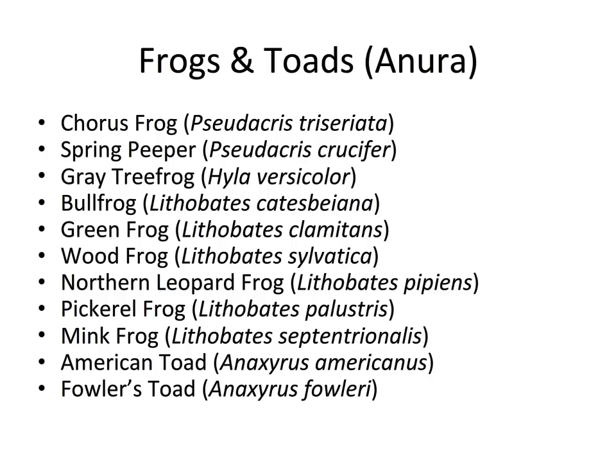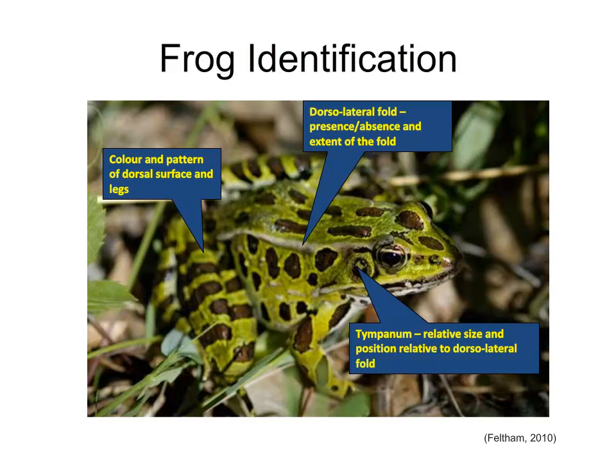There are many species of frogs and toads covered in this course: chorus frogs, spring peeper, gray tree frog, bullfrog, green frog, wood frog, northern leopard frog, pickerel frog, mink frog, American toad, and Fowler's toad — two toads and the rest frogs. For identification, key characteristics include the colour and pattern of the dorsal surface and legs, the dorsolateral fold — a ridge running along the back and sides — and the tympanum, which is the ear cavity, whose relative size and position can be a unique identifier.